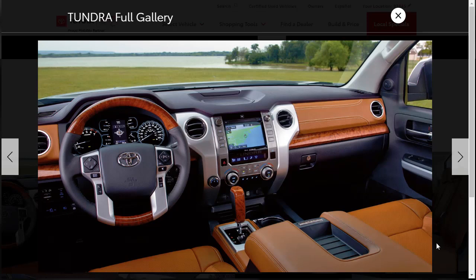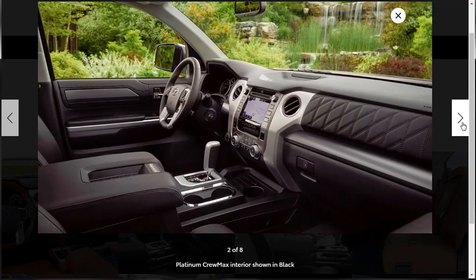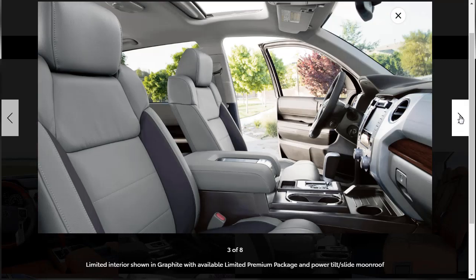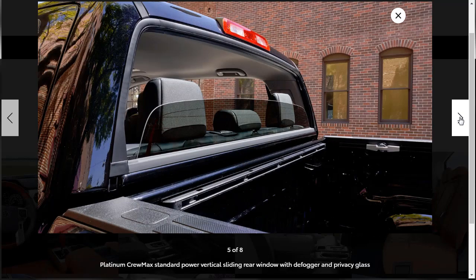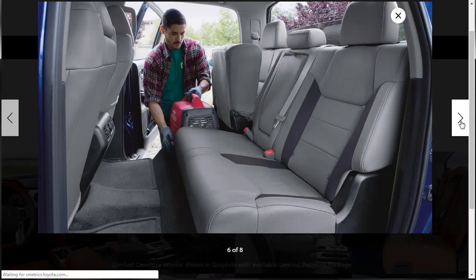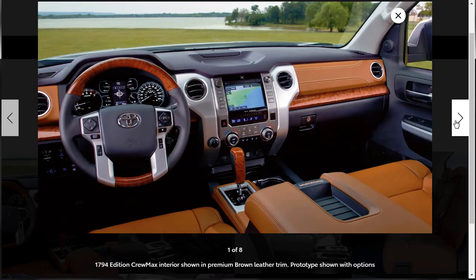The exterior is okay, but I think the interior is very nice. Even if it's a little behind the times compared to other models, that's not necessarily a bad thing. The 1794 Edition has that distinctive leather. The Platinum Crew Max interior is very attractive — it has that diamond quilt stitching. The Limited interior has leather as well. There's a 4.2-inch full-color multi-display that we'll learn more about in the features.